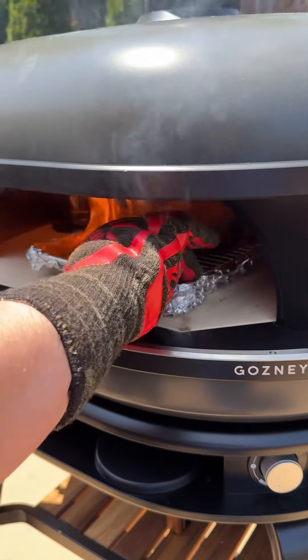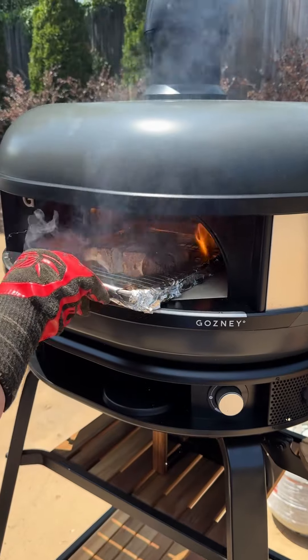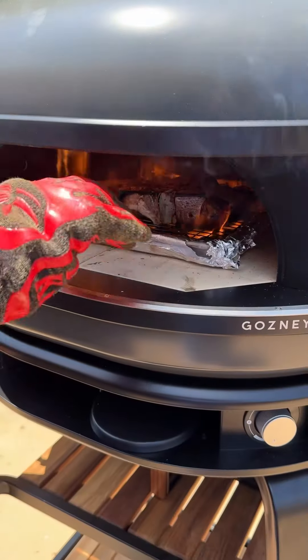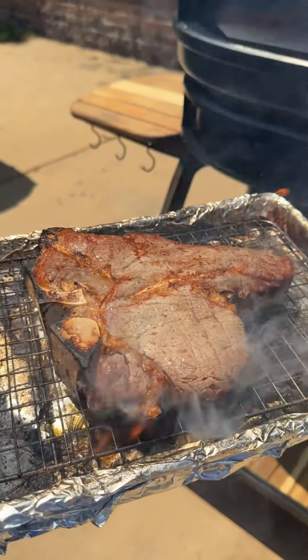Got a little flames on this one, but it's all good. After that two minute mark, we're going to bring it inside and let it cool off a minute so we can handle it.